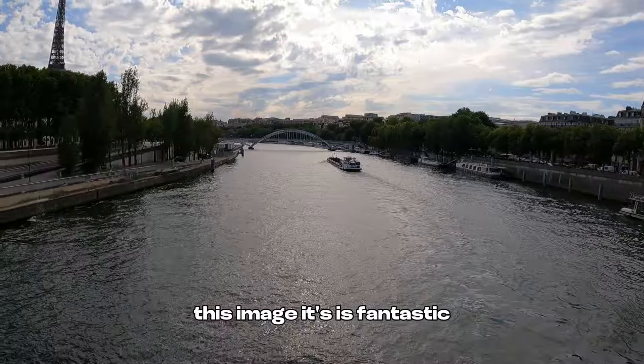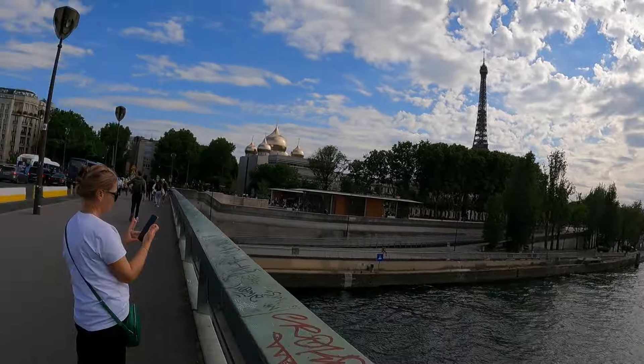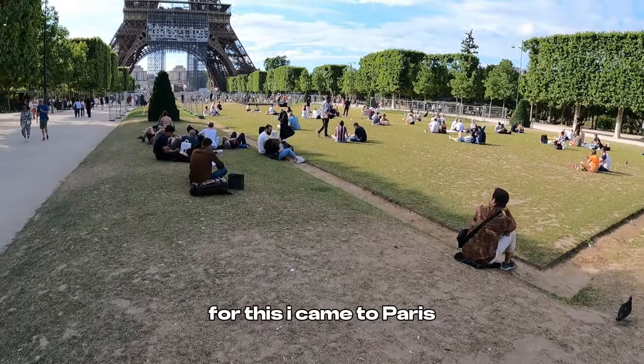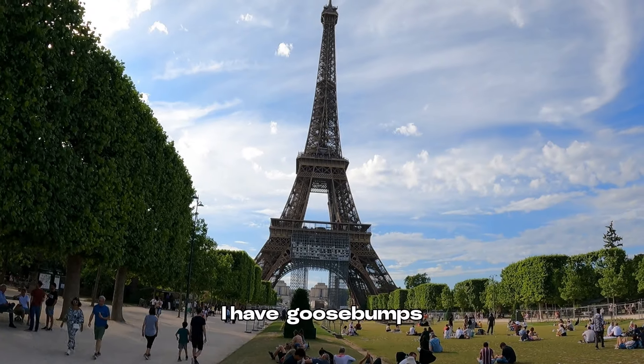This image is fantastic — with the Seine river and the Eiffel Tower in the back. Amazing. For this I came to Paris, for this image. Oh my god.